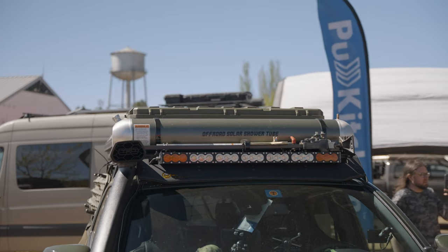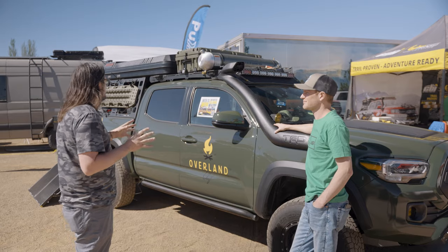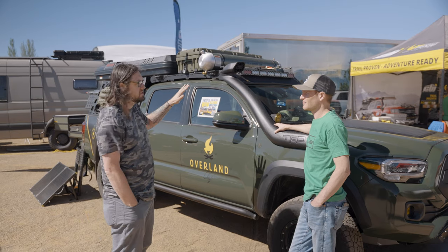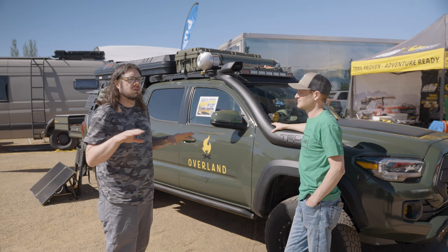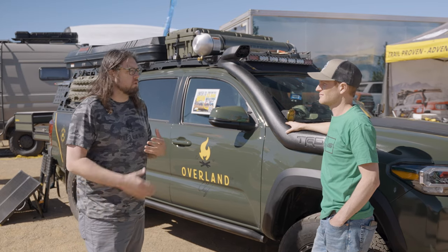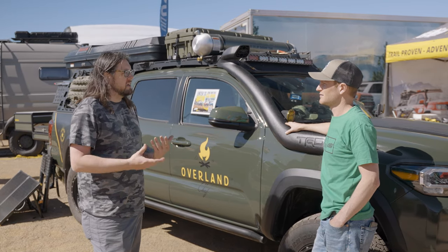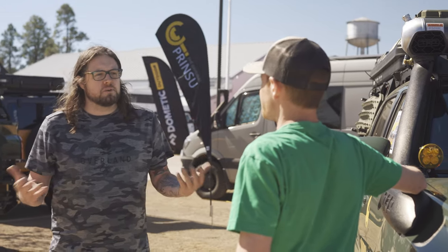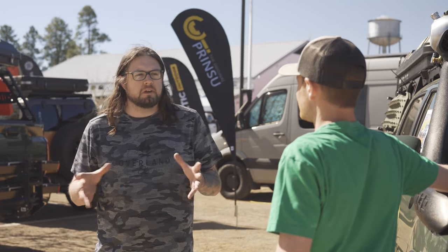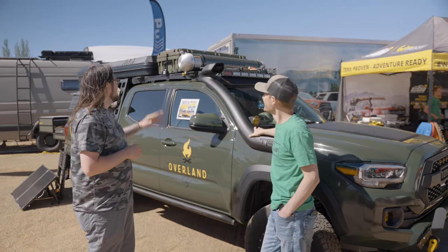That is an eight-gallon water tank — it's a solar shower, so it's going to heat up the water in there for showering off, hosing off, things like that. But what it's getting mated to is a hot water heater that unfortunately didn't have enough time to get installed for this trip. So in my kitchen in the back I can run hot water all the time for washing hands. One of the things I really wanted to do with this rig for overland cooking is be able to meet health inspection standards when serving people at food and wine shows.